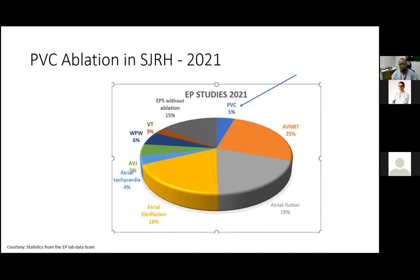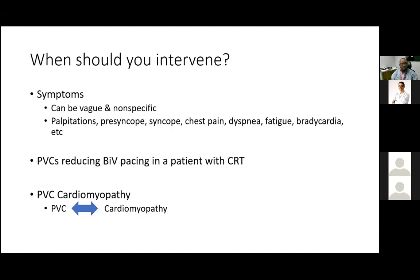Here at St. John, we did a few cases of PVC ablation — about five percent of all our EP cases last year involved PVCs. I think that number could be higher given the prevalence of PVCs.